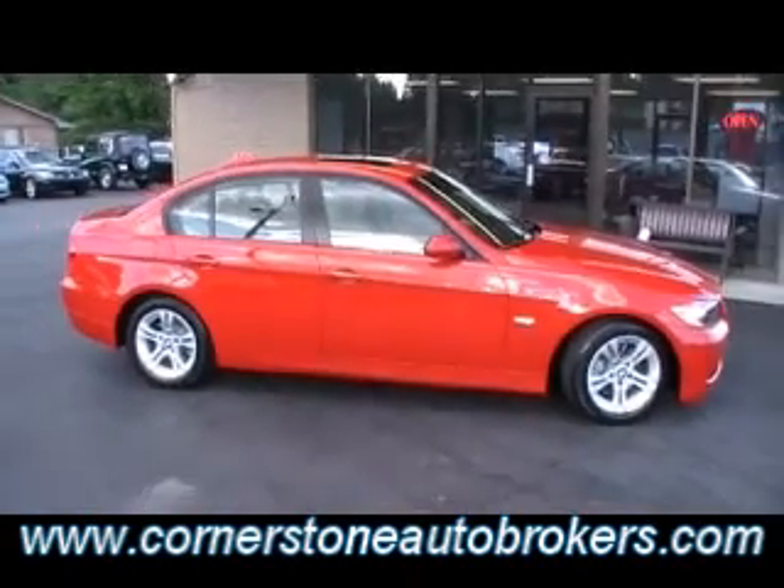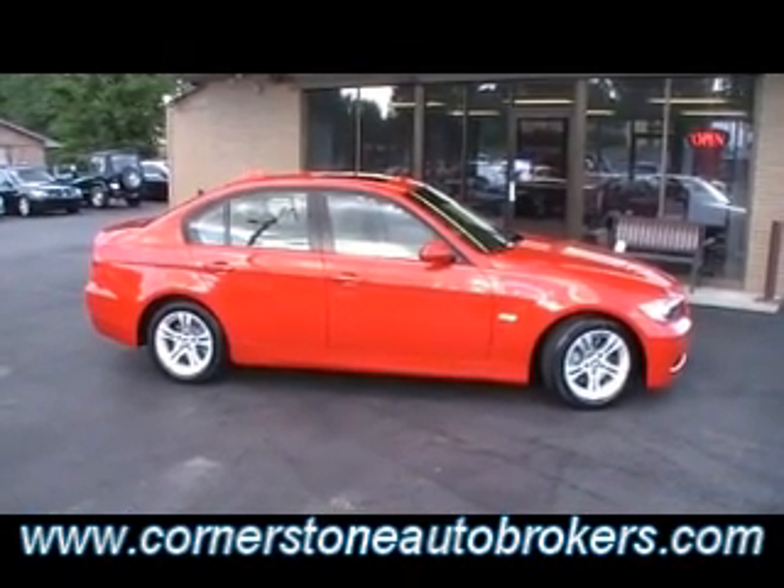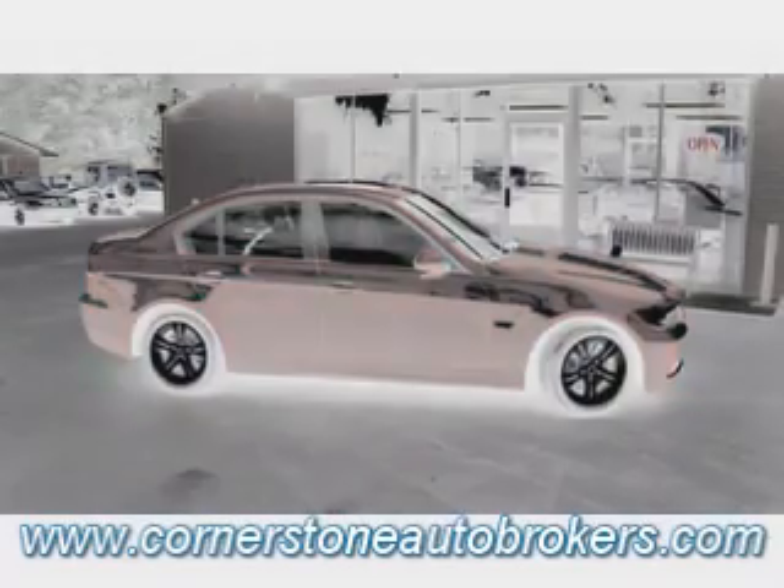One owner. Certified clean Carfax. BMW factory sale. And guys, it qualifies for that exclusive certified Cornerstone extended warranty you can buy right here at the corner of Hickory Valley and Shaliford Road, or always online at CornerstoneAutoBrokers.com.